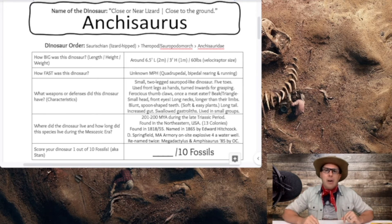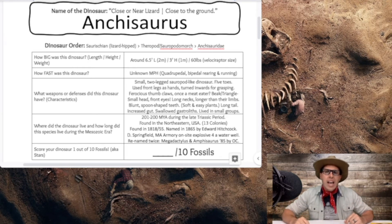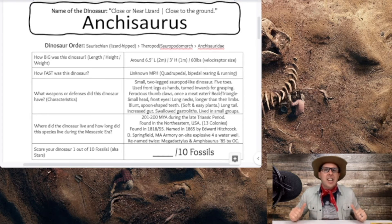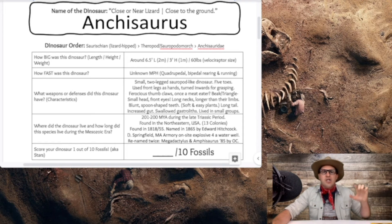A quick recap about our Ankyosaurus: it is a Saurischian, then a sauropodomorph, and then Anchisauridae. It's only about six and a half feet long, or two meters; only three feet high, or one meter; and only 60 pounds — a very, very small dinosaur. Its running speed is maybe around 20 miles per hour. It looks like a sauropod, but occasionally gets up and runs or walks on two legs. Small two-legged sauropod-like dinosaur with five toes, hands that point inward with thumb claws, frontward-facing eyes, a small triangular head, long neck, long tail, and blunt spoon-shaped teeth for eating plants. It lived during the Triassic period.